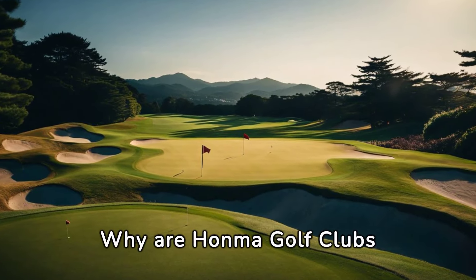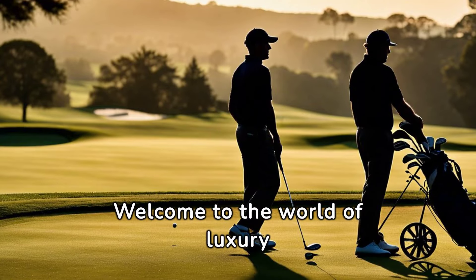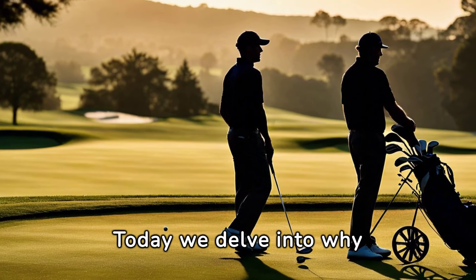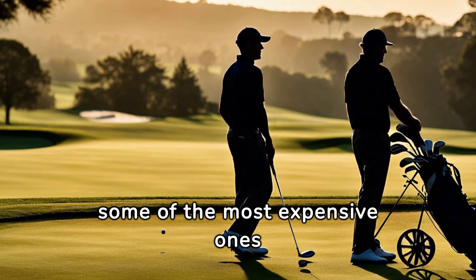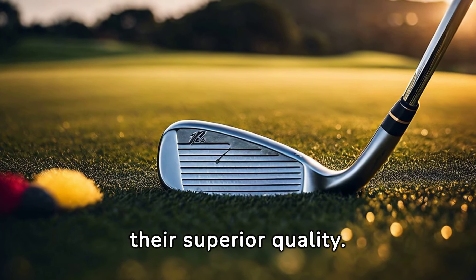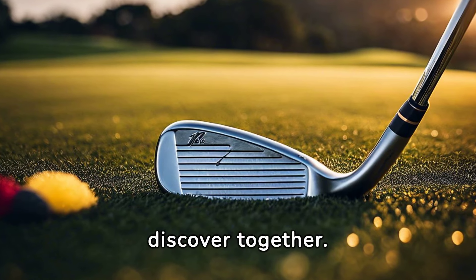Unveiling the mystery — why are Honma Golf Clubs in Japan so expensive? Welcome to the world of luxury golf, where we explore the extravagance of Honma Golf Clubs. Today we delve into why these clubs command such a high price tag and reveal some of the most expensive ones on the market. Honma Golf Clubs, a Japanese brand, are renowned worldwide for their superior quality. But what exactly makes them so special? Let's discover together.